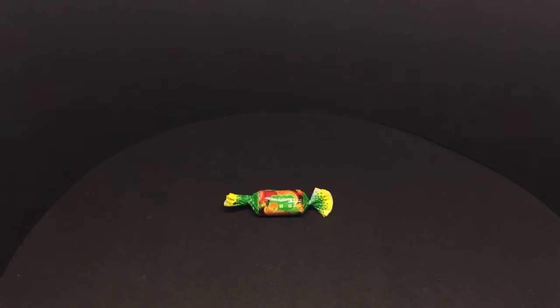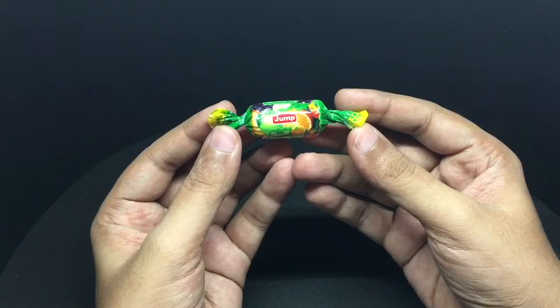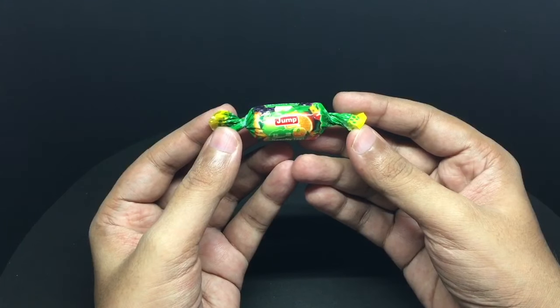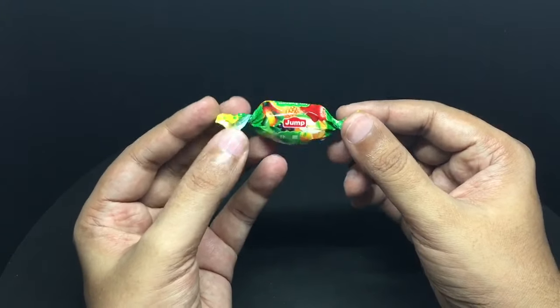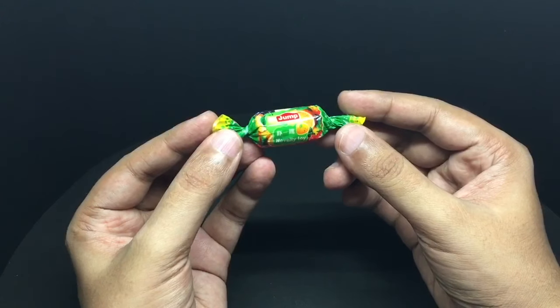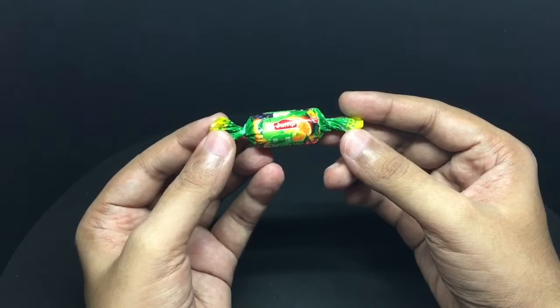Let's take a look at this novelty candy. This is from a company called Jump, and it costs around 30 rupees or around 50 cents. It looks like a mixed fruit candy, so let's taste it.